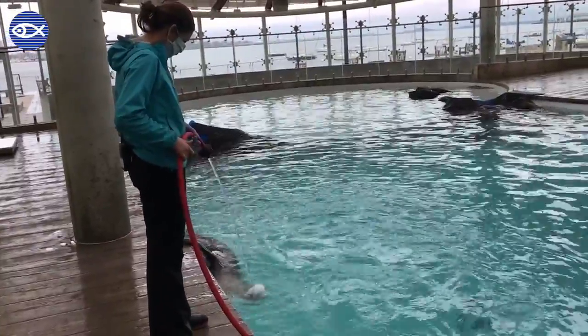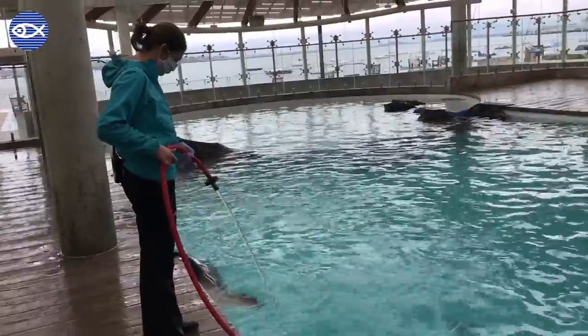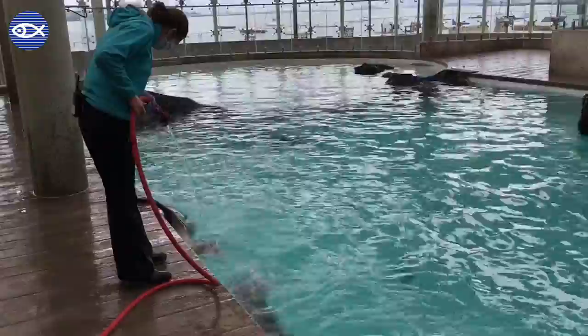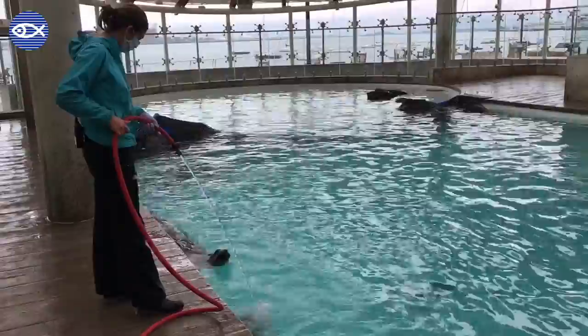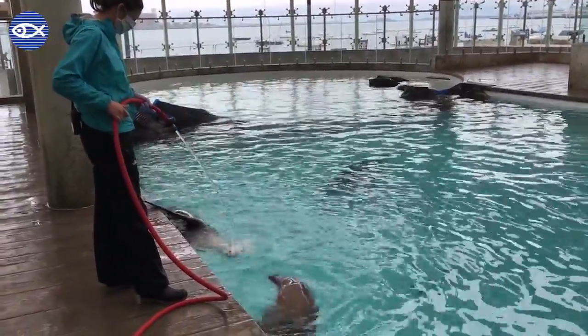A great way that we can capture behaviors is through play training, and one of the things that we love to do with our animals — and our animals love to do with us — is to play with the hose. This is a freshwater hose and our animals seem to love the way it feels on their teeth and their gums, and for Sierra, who you can hear...